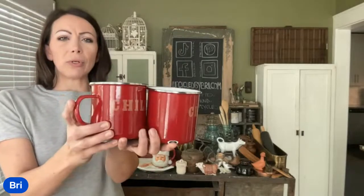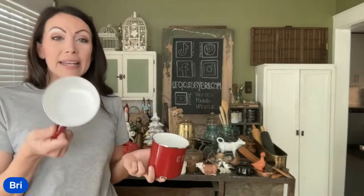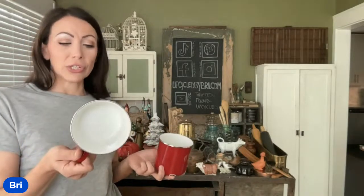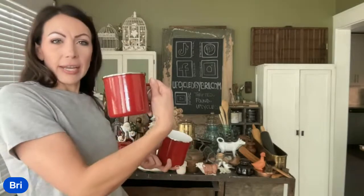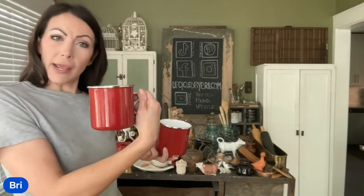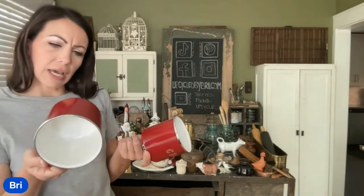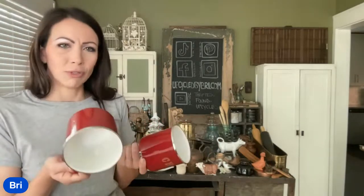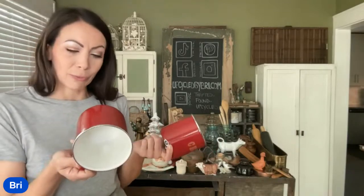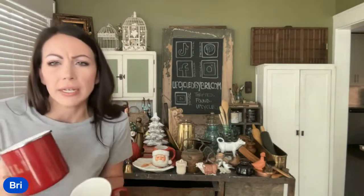First up, I've got these enamel chili mugs. Never seen these before. They're super big — definitely would hold a whole serving of chili. The other side is blank, so I was also thinking they could transition into holiday decor. I'm going to sell them as a set of two, because most people don't eat chili alone. They were $2 each, and I have this set up at $12.95.